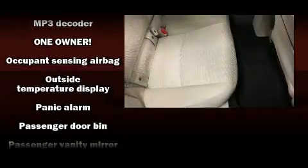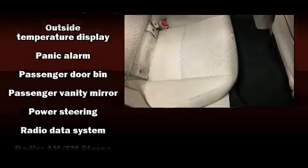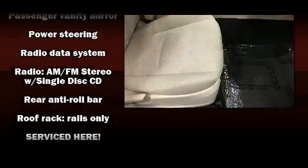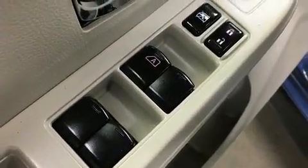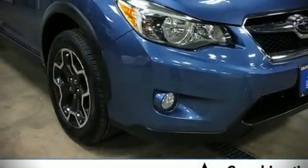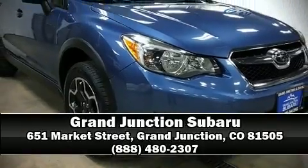Sophisticated all-wheel drive assures superb handling in any weather condition. It also arrives with a Carfax history report, indicating just one previous owner. Our sales reps are knowledgeable and professional. Call now to schedule a test drive.